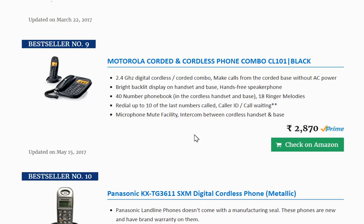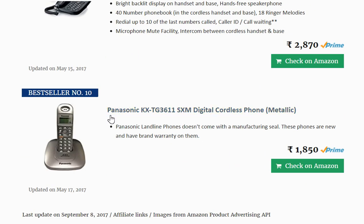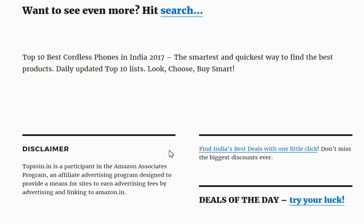At number nine is Motorola, and this is a combo — you get a cordless phone as well as a corded phone, both coming together for ₹2870. And number ten is a Panasonic again.